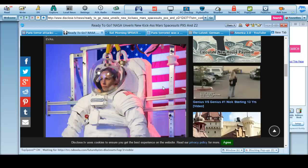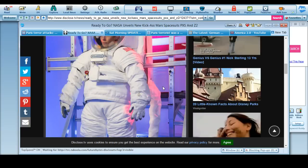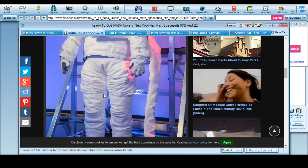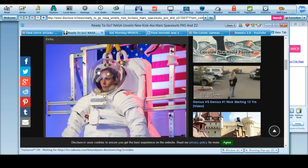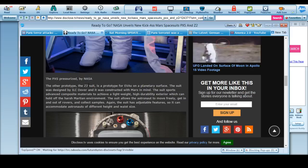Here's a white version of this one. That is just monstrous. I want to know how much that actually weighs — I bet it weighs almost as much as a full pack the military hauls around. I bet that's like 60 pounds. The PXS pressurized by NASA, and the Z2 suit is a prototype for EVAs on a planetary surface. The suit was designed by ILC Dover and constructed with Mars in mind. It uses advanced composite materials to achieve a lightweight, high durability exterior which can hold up to the harsh Martian environment.